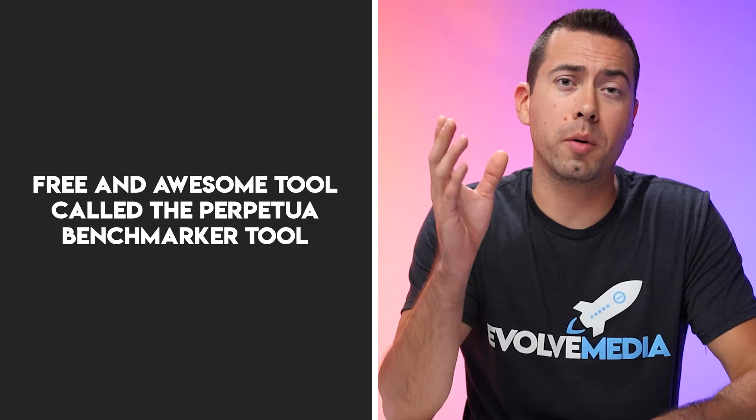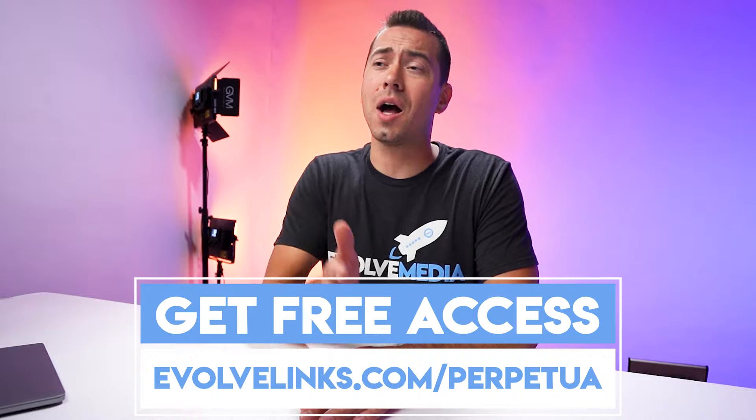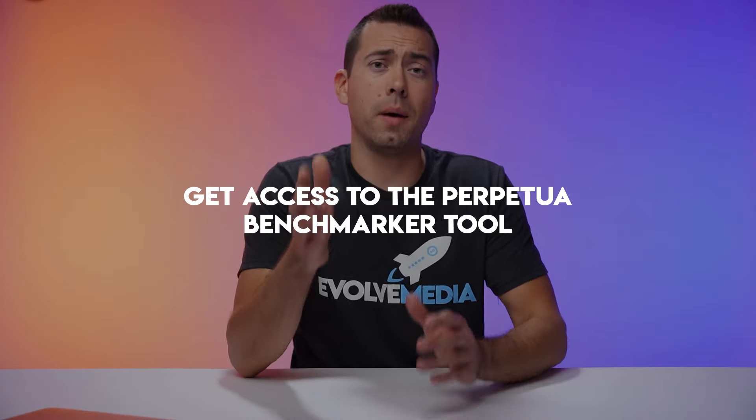Let's start with a free and awesome tool called the Perpetua Benchmarker Tool. It's completely free and gives you great insights into how your PPC ads are performing at a global level and on an individual ASIN level. You can get access to this tool by going to evolvelinks.com/perpetua. That's my first tip — get access to the Perpetua Benchmarker Tool.